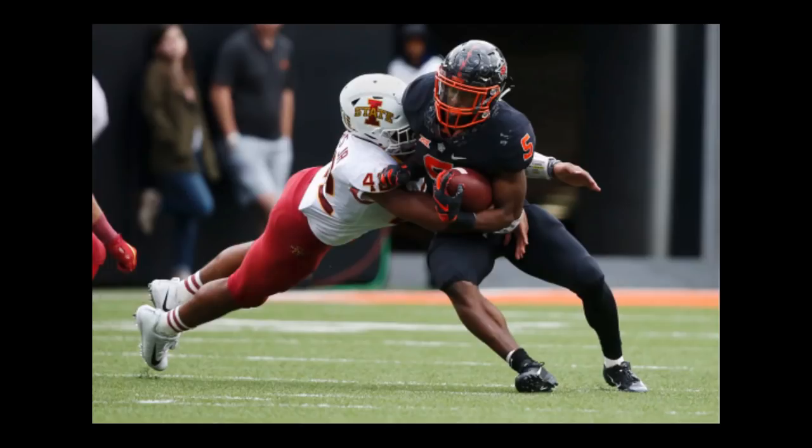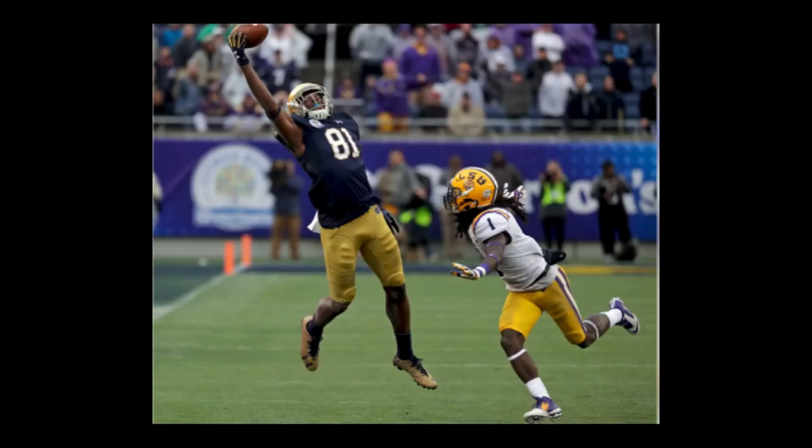Still in the fourth round, 113th pick — one of the gems in this draft: Justice Hill. He gives us a home run threat and speed to complement the two power backs we have with Gus Edwards and Mark Ingram. He can catch the ball pretty well with his hands. He finished with 900-plus yards at Oklahoma State. He can score from just about anywhere. If we get six touchdowns from him, ten from Gus, ten from Mark, plus five or six from Lamar running, that's around 30-35 touchdowns.